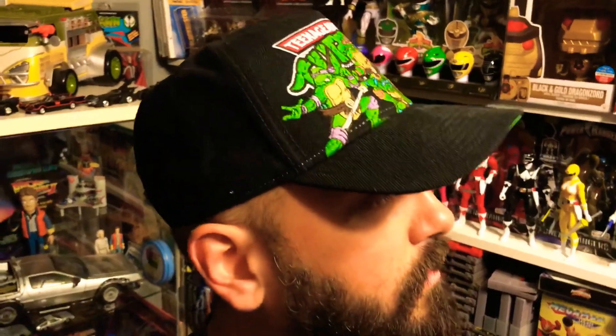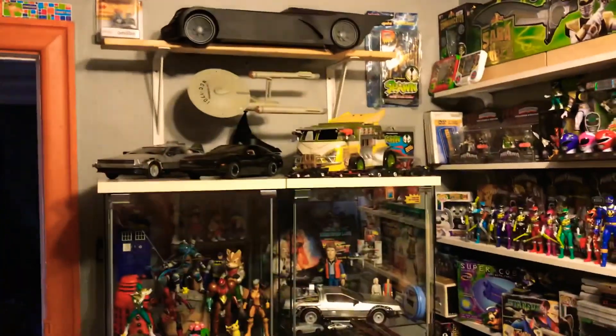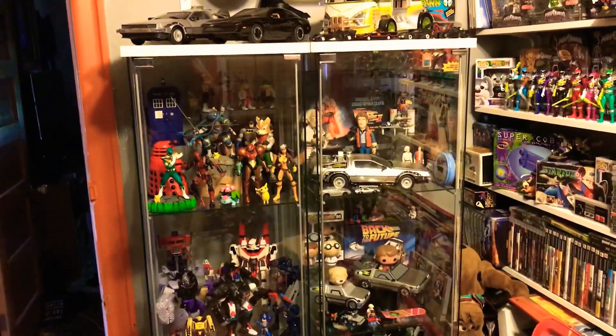Hey guys, just doing a little upgrading to my collection slash work room. I wanted to update you guys a bit on how my collection's going — this isn't a collection video, I'll make that one once the rearranging and sorting is finished. I got these shelves from my buddy Drew; I helped him with some stuff so he was gracious enough to pretty much give these to me.